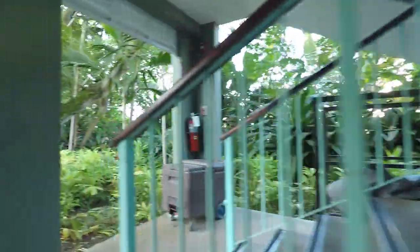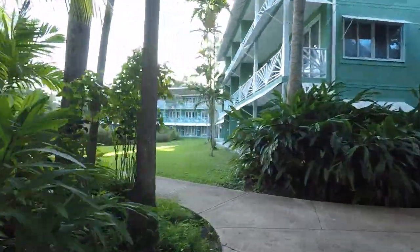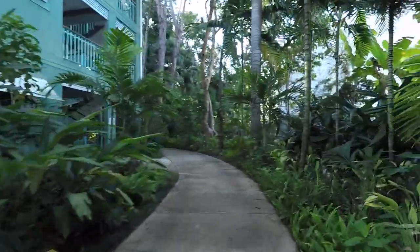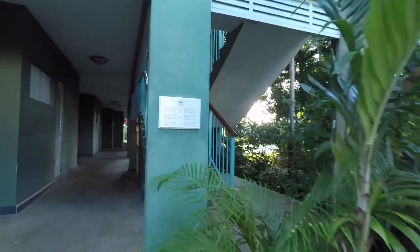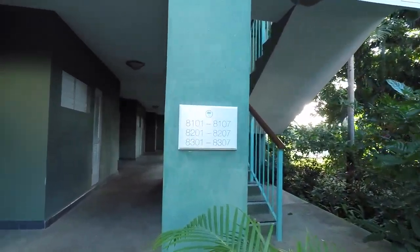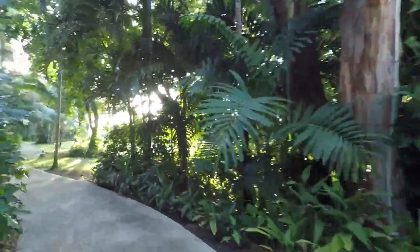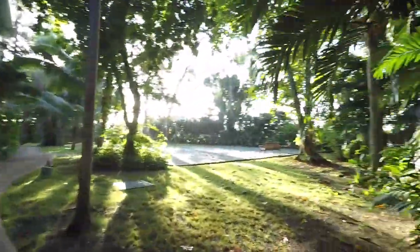Throughout the whole resort they have filtered water stations. They don't have bottled water, but they give you bottles you can fill with filtered water, as well as in your room. Next to the water station is an ice station — so you have ice and water, about two per block. This is Building 8, towards the road as opposed to the beach. We really like this side — it's quiet, private, and tropical.